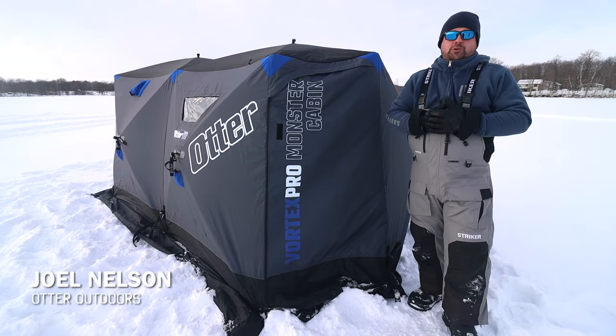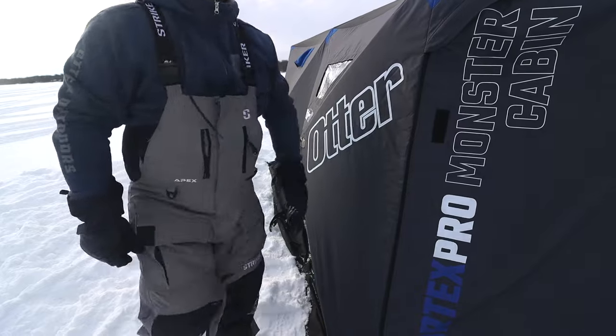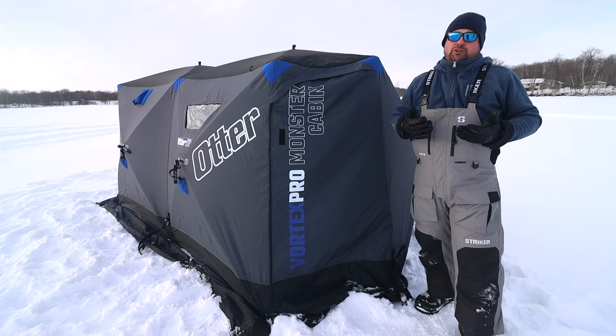Hey everybody, Joel Nelson here with Otter Outdoors to talk about the new Vortex Pro Monster Cabin. When you get this thing all folded up and cinched down, it's only a five-foot bag in length, and that's really important for a lot of reasons.